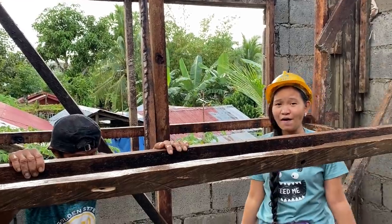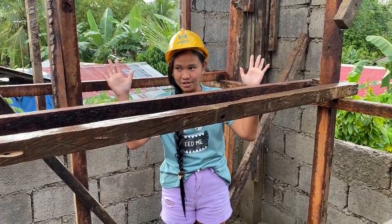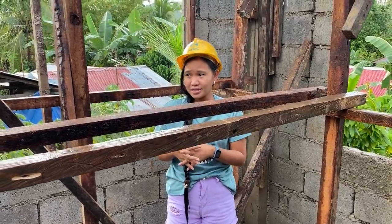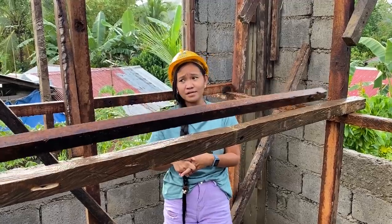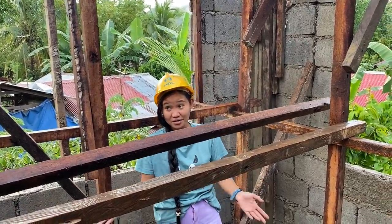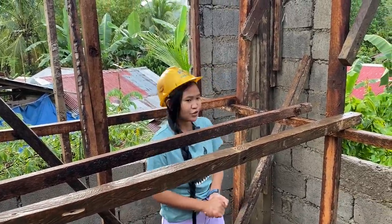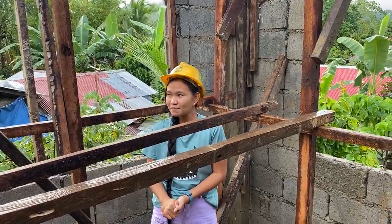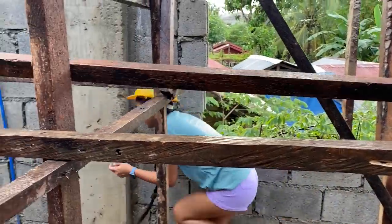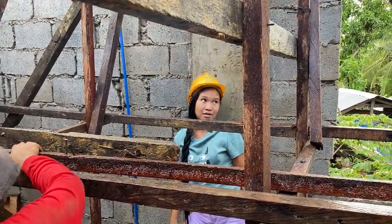We don't have provisions for AC because unlike in the West where you have central AC, here you have to either buy a window-type or split-type AC and put it in each room. But since electricity is quite expensive here in the Philippines, I don't think my parents will have an AC in the house — I'll let them decide later. Let me show you the electrical, because it's already been roughed in — the electrician came last week.